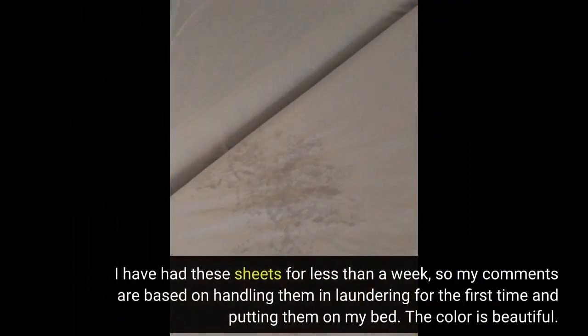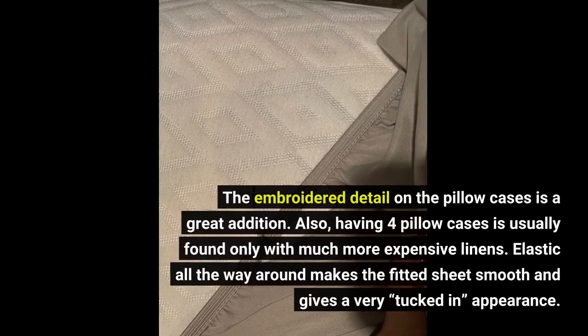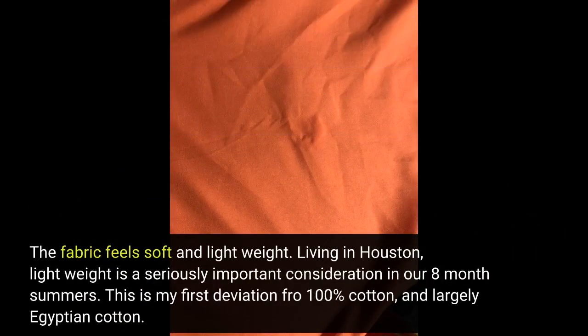I have had these sheets for less than a week, so my comments are based on handling them, laundering for the first time, and putting them on my bed. The color is beautiful. The embroidered detail on the pillowcases is a great addition. Also, having 4 pillowcases is usually found only with much more expensive linens. Elastic all the way around makes the fitted sheet smooth and gives a very tucked-in appearance. The fabric feels soft and lightweight.